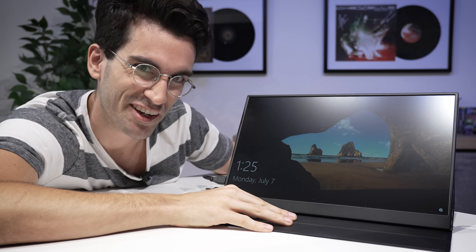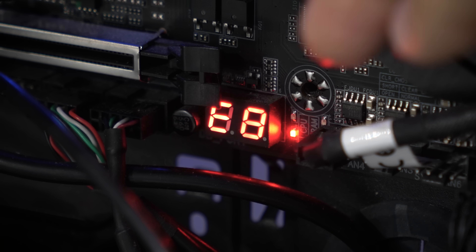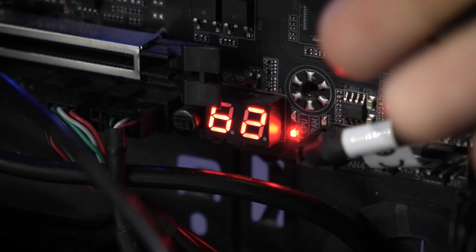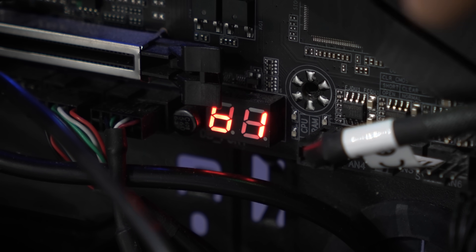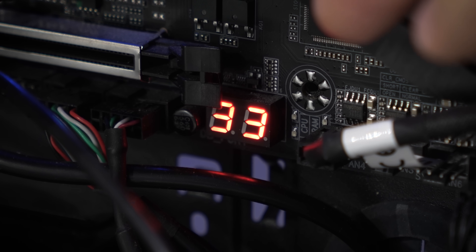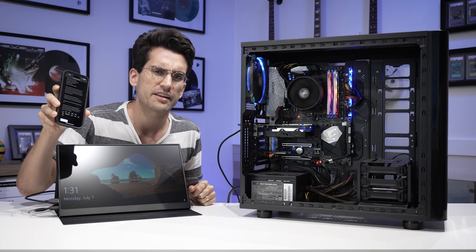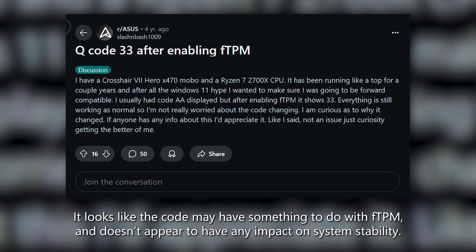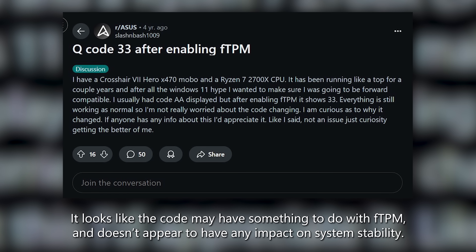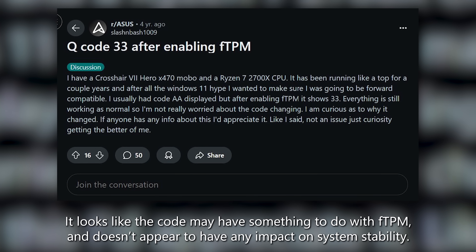Not entirely sure what I'm supposed to be fixing here. After a restart, the debug codes don't hang for too long — typically this is just part of the POST process, checking vital hardware — and eventually it hangs on code 33, which I don't believe indicates any sort of problem. A quick web search tells us that 33 indicates some sort of CPU post-memory initialization. We're not seeing a physical error here. It loads into Windows every single reboot, but the code lingering just sort of bothers me.